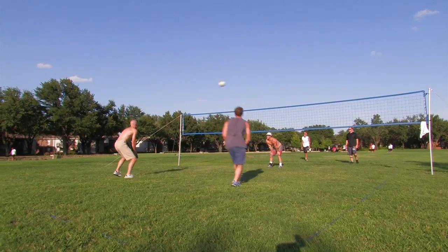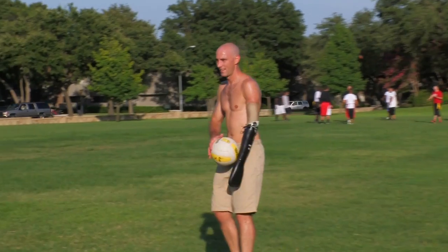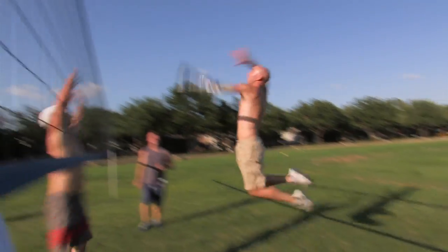I'd say probably half of my life has revolved around volleyball in one way or another. The ability to play at that level, to be able to hit balls that hard, to be able to pass, to be able to run, jump and do all that stuff — to be able to win the game is really what drives me.